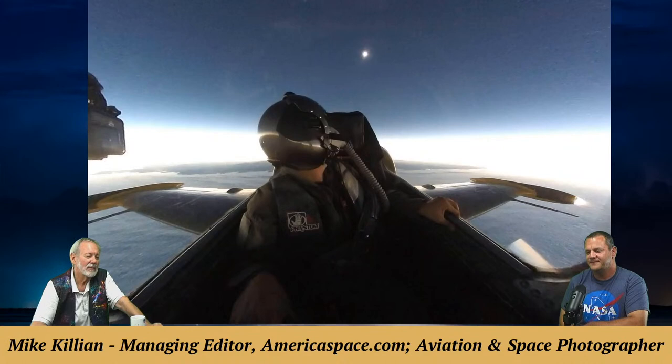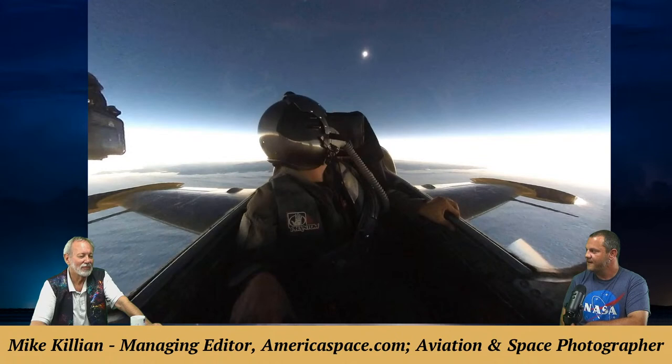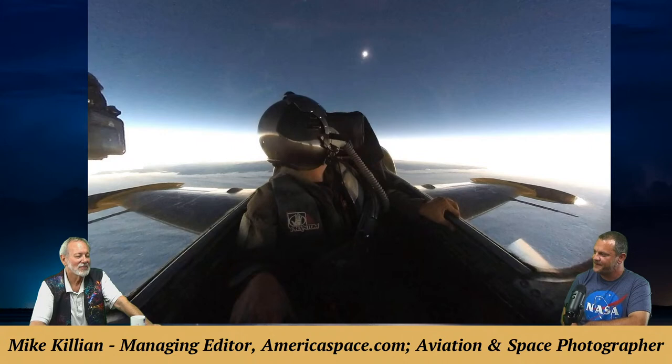A photo captures the 2017 total solar eclipse from the air over the Pacific Ocean. Mike and his pilot believe they were the first human beings to see that eclipse — it started on the west coast and worked its way across. They were way out in the ocean with no one else around. They were flying with Navy fighter jets out of Washington, who came to meet them and do some photography to promote the Navy.